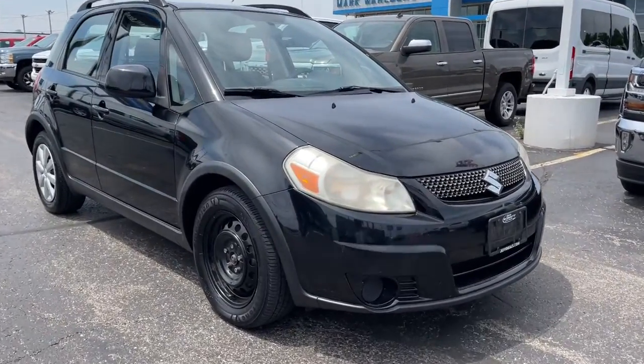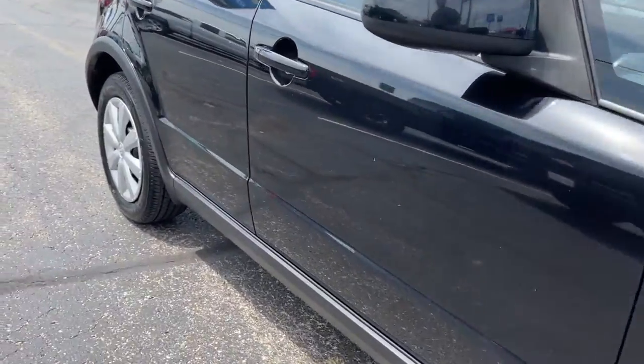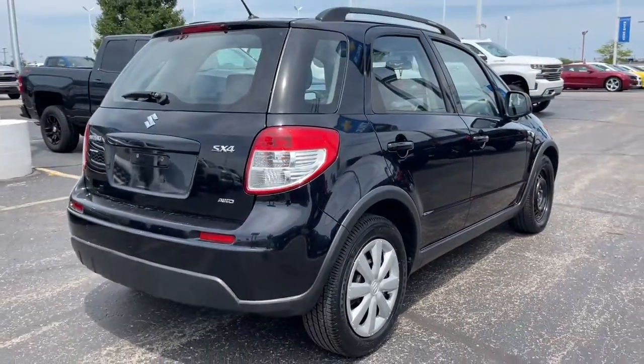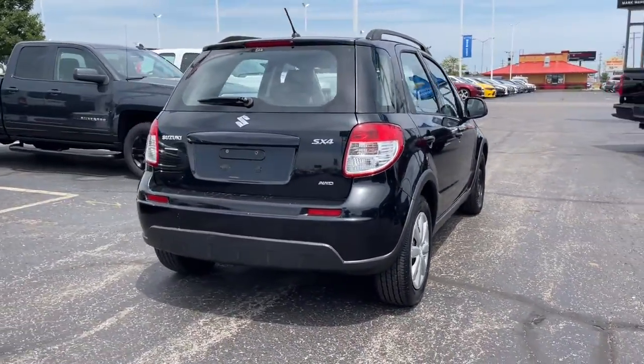Looking for your dream car? It could be the 2011 Suzuki SX4. With less than 80,000 miles on the odometer, this vehicle provides excellent value.